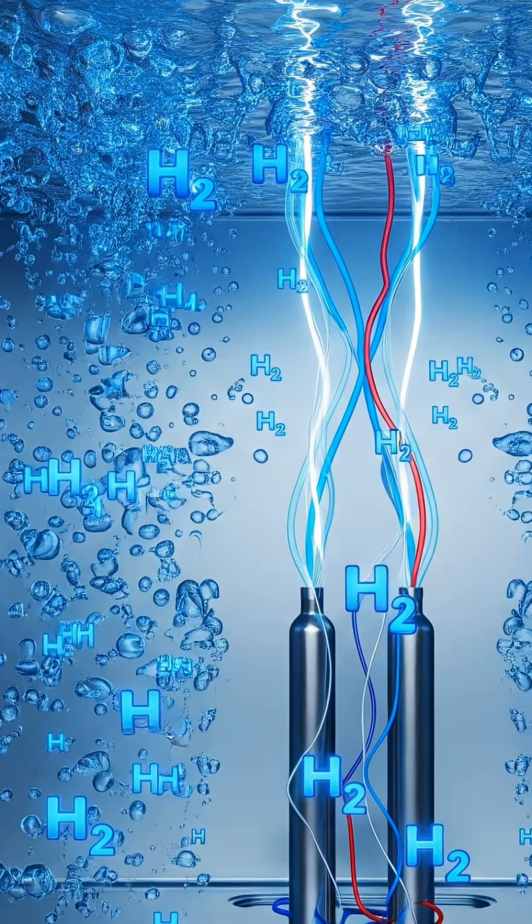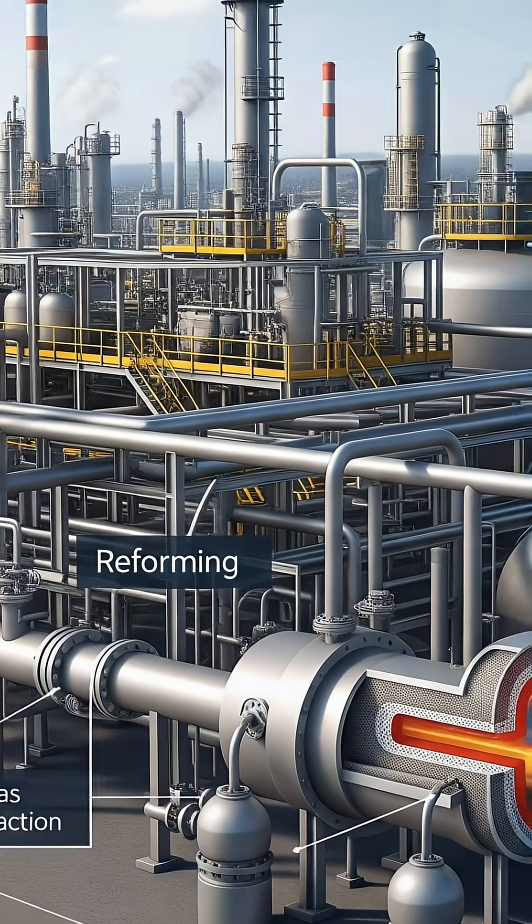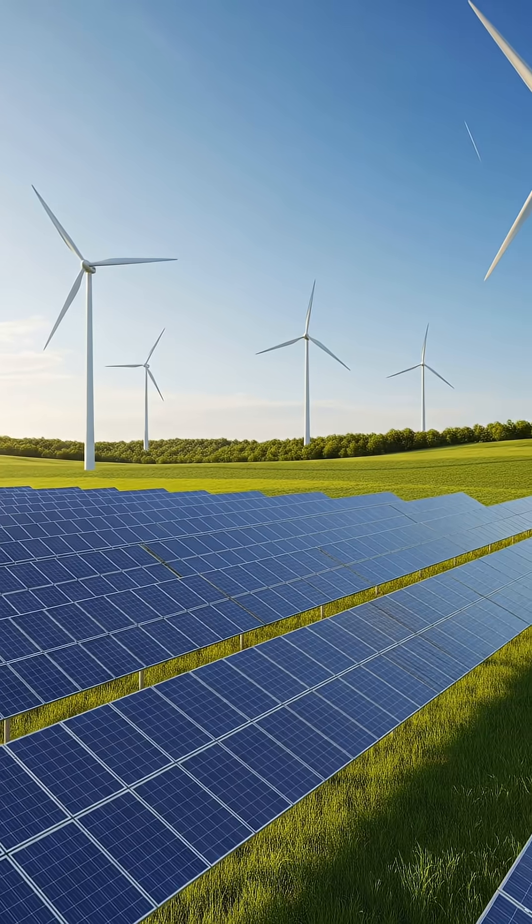The second method, electrolysis, uses electricity to split water molecules into hydrogen and oxygen. Unlike steam reforming, it can be a zero-emission method if the electricity comes from renewable sources.